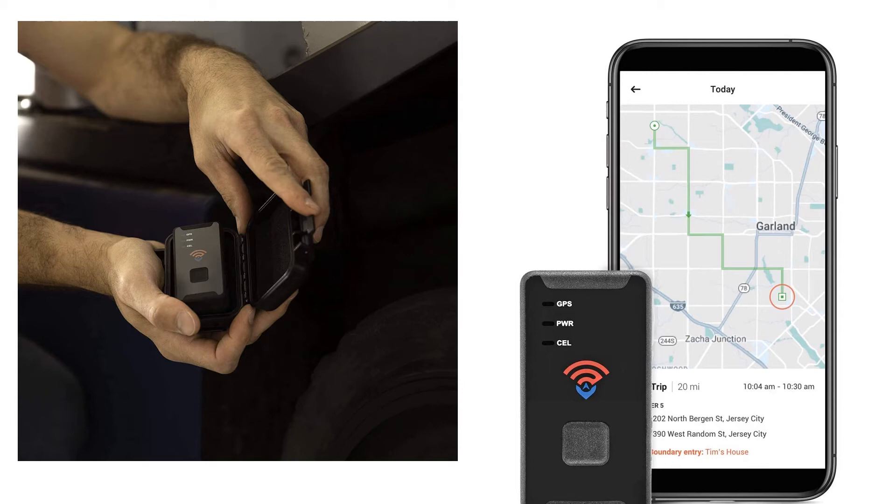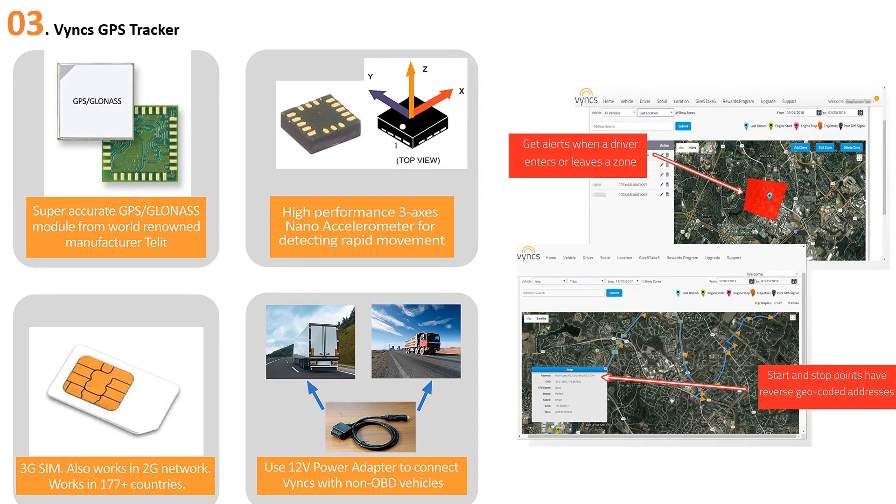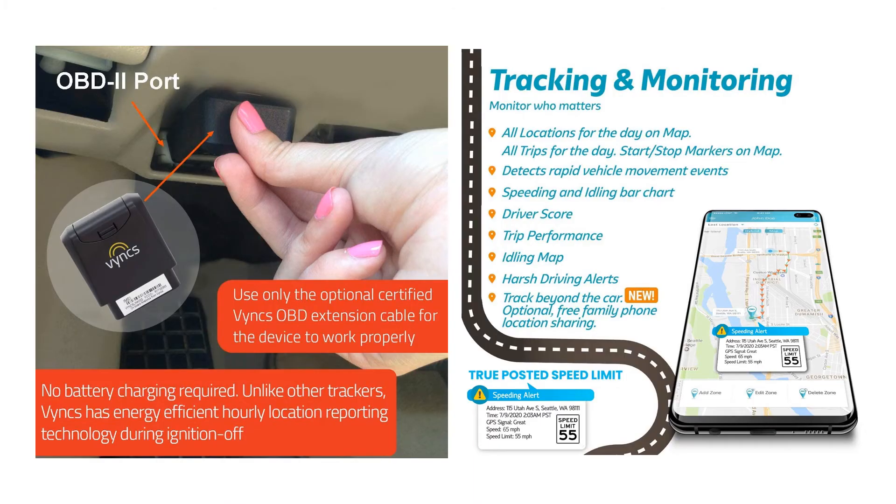At number three, the Vyncs GPS Tracker. Vyncs takes your car and drivers online and into the connected world. Plug in the Vyncs Link device and know your car's real-time location, trip histories, driving habits, vehicle health condition, fuel emissions, performance, maintenance reminders, and way more. Purchase cost plus activation includes one Vyncs Link device, one year of service, one SIM card, and one year of data plan on AT&T and T-Mobile network in the USA.